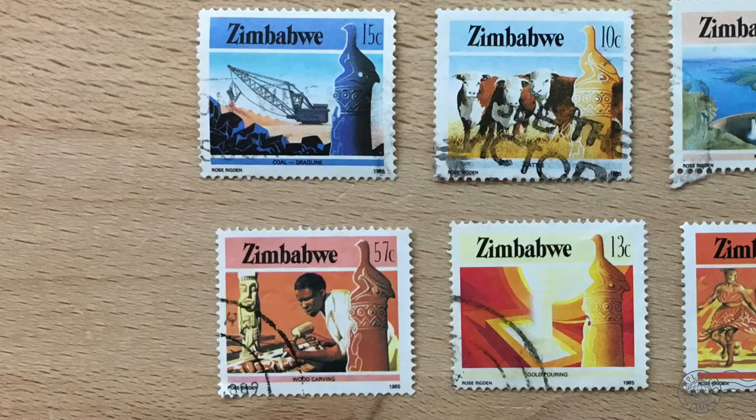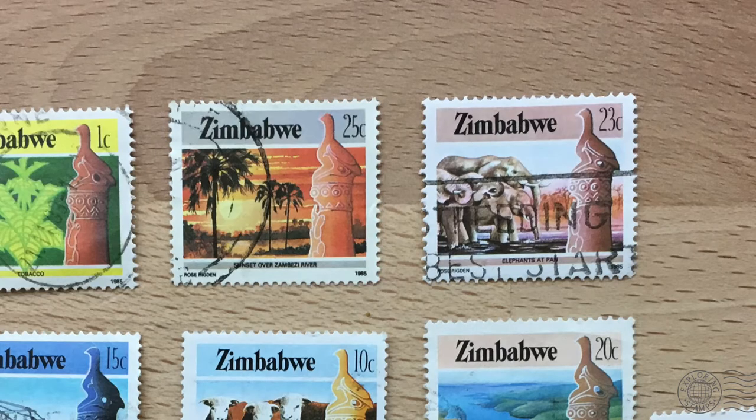The series covers everything from industry to the natural beauty that Zimbabwe has to offer. The stamp is triggering a number of topics I'd like to cover. When it comes to southern and central African stamps, I could probably talk for hours because they're very interesting, so I'm going to keep it at a high level. I encourage you to look further into the topics.